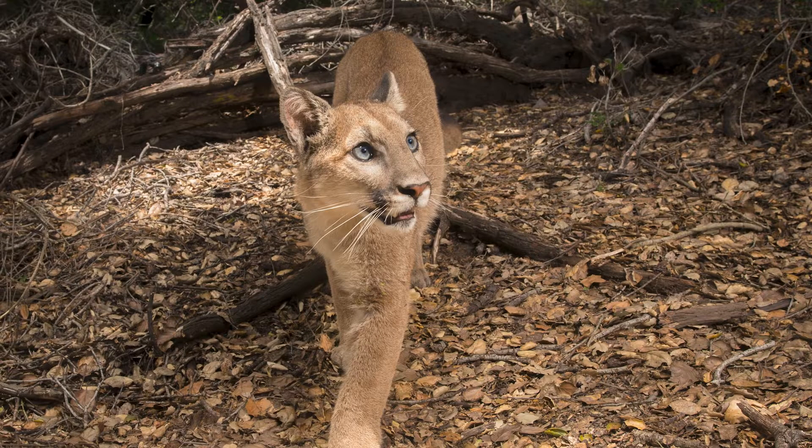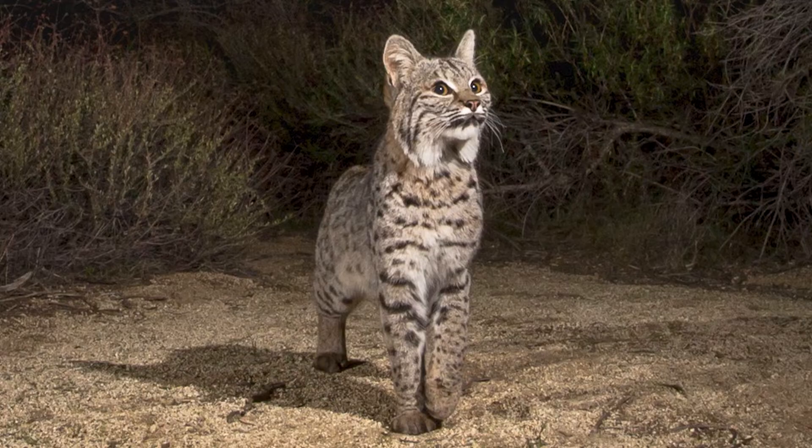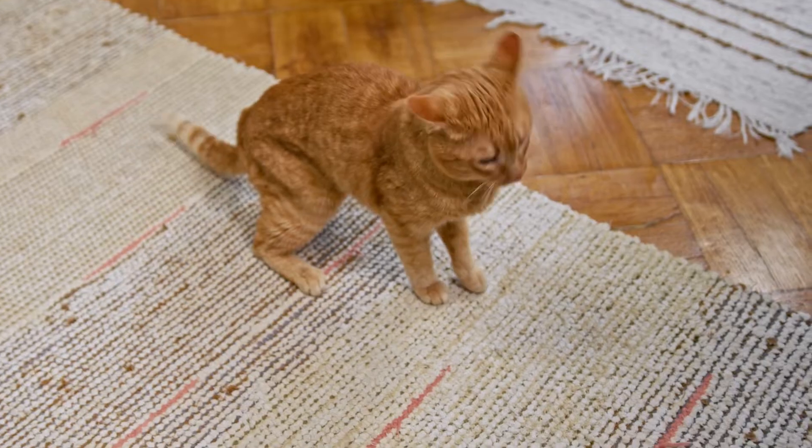Cougars are the largest cat in California. They weigh between 70 and 150 pounds, while bobcats are only 12 to 25 pounds on average. And domestic cats are even shorter and smaller than bobcats.